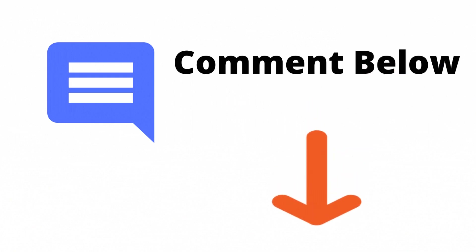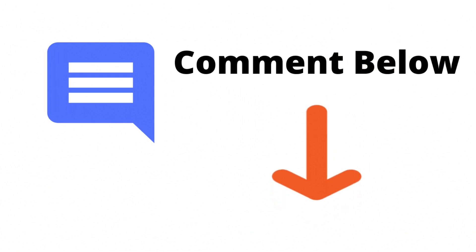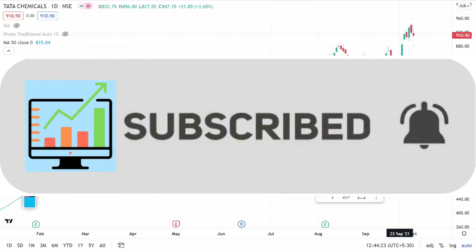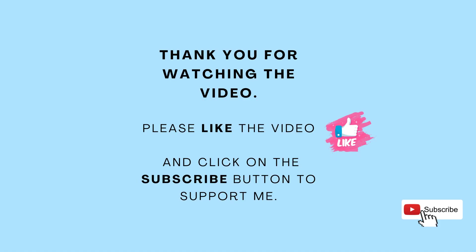If you think I missed any important point about this company, you can let me know in the comment section. Also, if you want me to cover any specific stock, please don't forget to like the video and subscribe to this YouTube channel. Thank you.